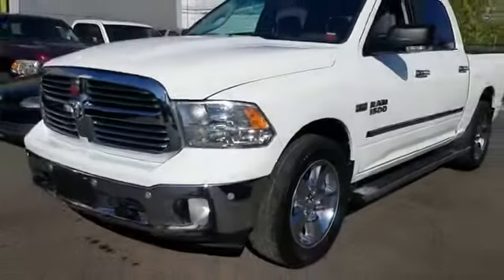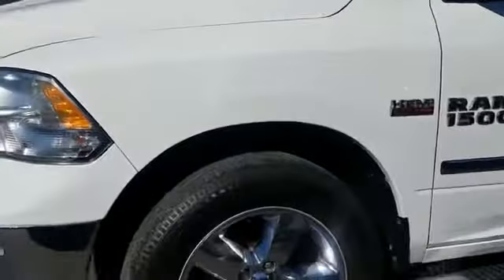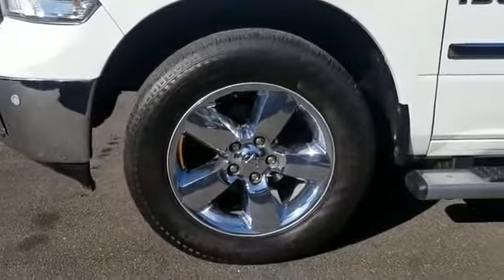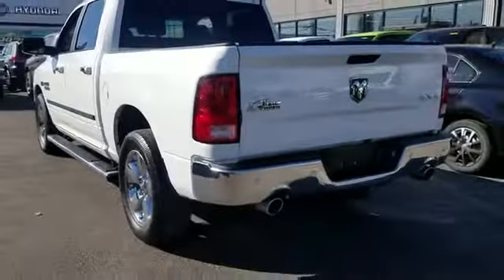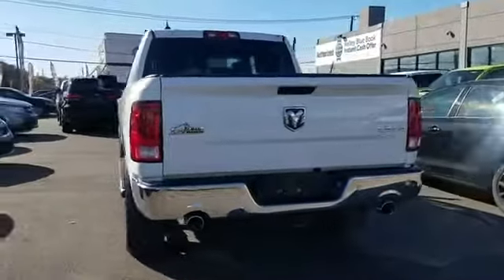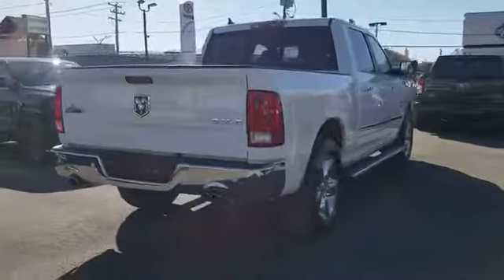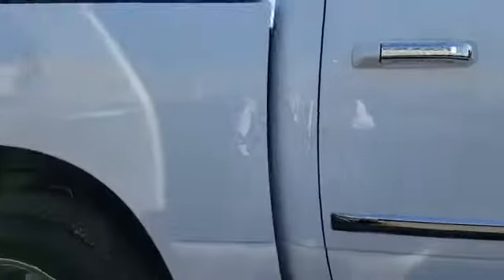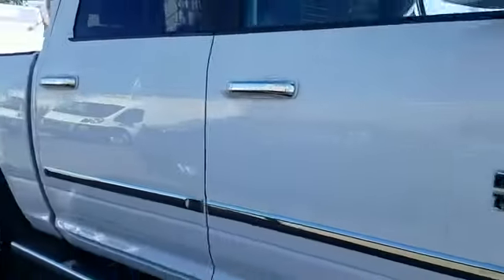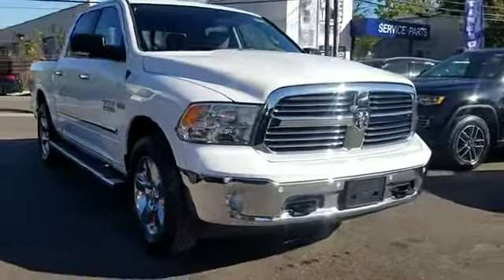2015 Ram 1500. This pickup truck offers two full rows of seating for premium comfort. It brings drivers and passengers many levels of convenience with its satellite radio, four-wheel drive, heated side view mirrors, tinted windows, Bluetooth, brake assist, chrome wheels, keyless entry, engine immobilizer, automatic headlights, auxiliary input, stability control, passenger side airbag sensor, and adjustable steering wheel.